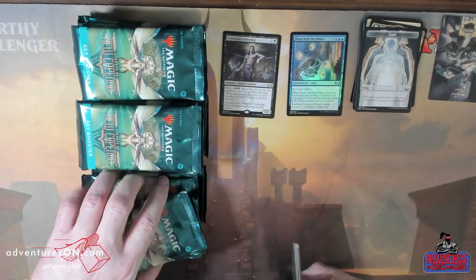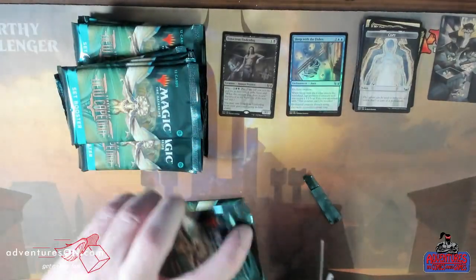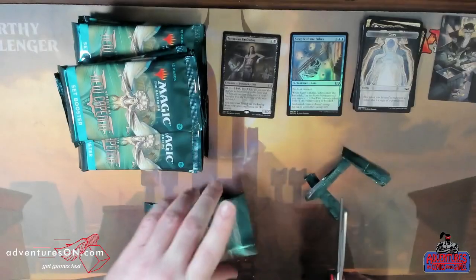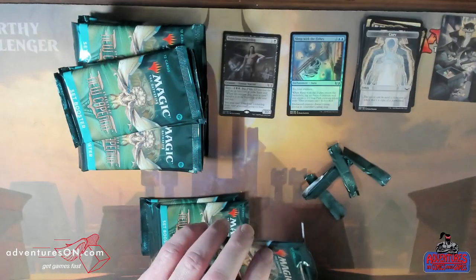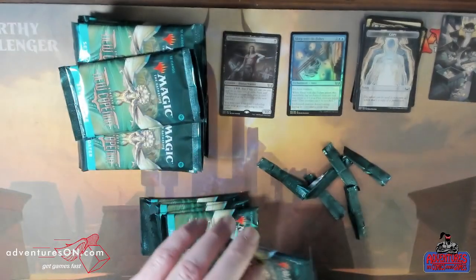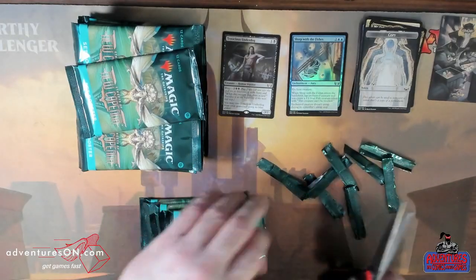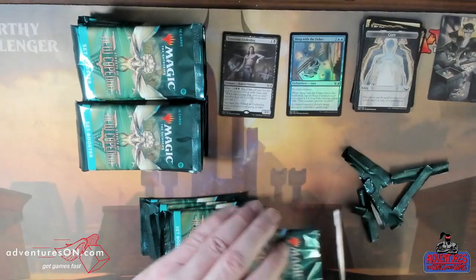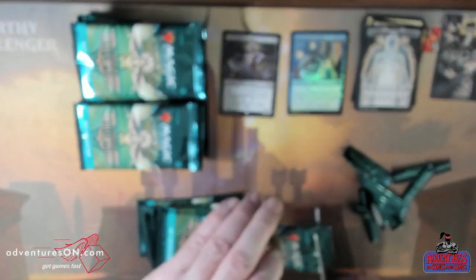If you're interested in boxes of New Capenna, definitely call us for availability to see what we have. That's looking like it's getting pretty popular, but we do have a good amount of stuff coming in. For pricing, just call the shop to see availability and pricing — this video is coming out about a week after release. We always do the best we can, and we try to keep it in stock as long as possible. When we do adjust pricing, it's usually very close to our pre-order pricing.